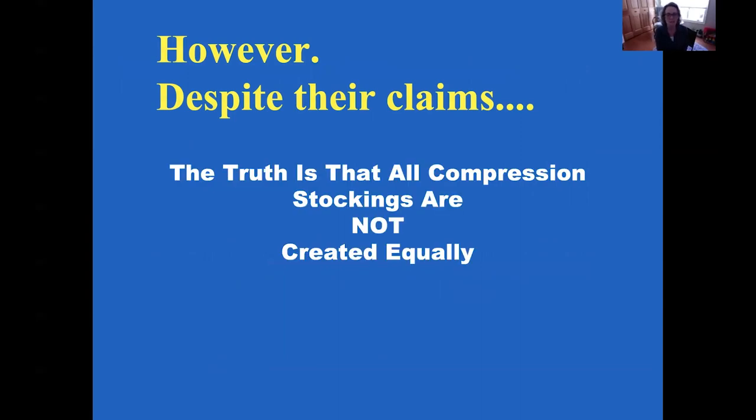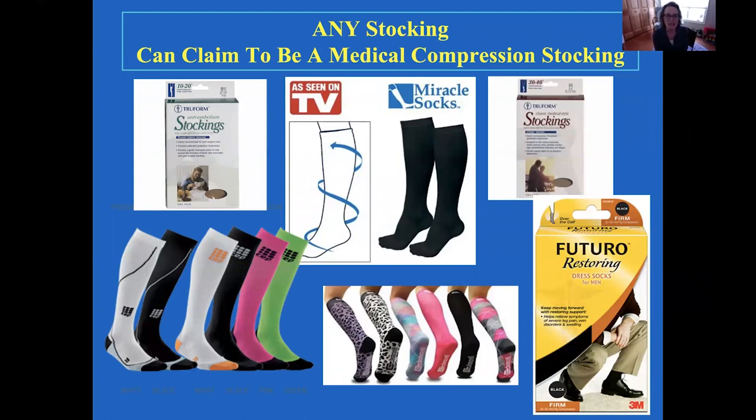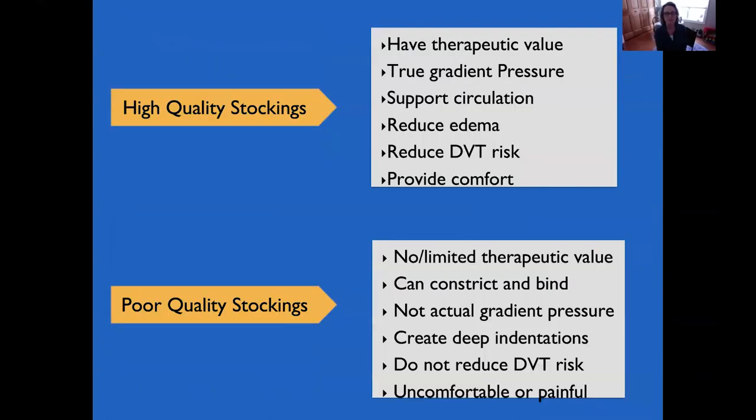Despite their claims, all compression stockings are not created equally. Some are therapeutic and others definitely are not. Any stocking can claim to be a medical compression stocking — there are no standards in the U.S. that regulate these claims, so almost all stockings that have some lycra to them will call themselves a compression stocking. High quality stockings have therapeutic value, true gradient compression, support the circulation, reduce edema, reduce the risk of DVT, prevent post-thrombotic syndrome in some cases, and provide comfort.